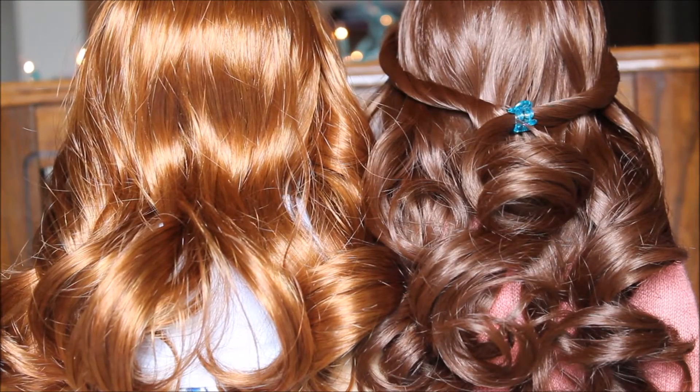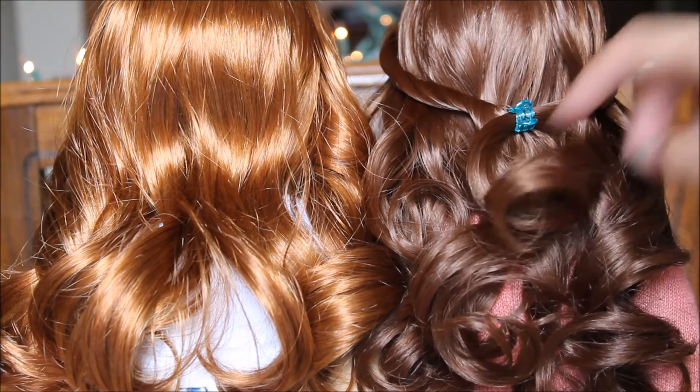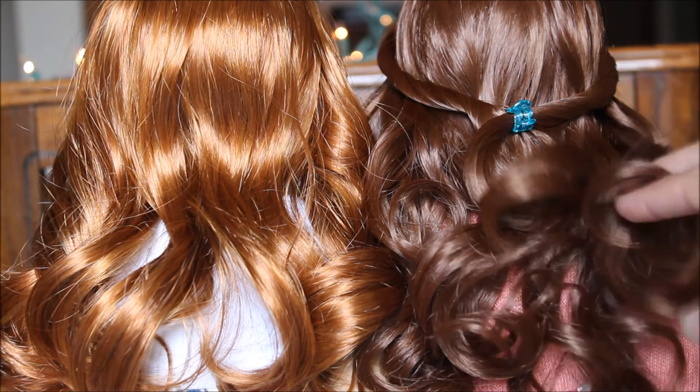Another difference is Sage's hair is a lot more curly than Aspen's. Aspen's hair is a lot looser because Sage has actual curly hair, and Aspen's hair is just wavy and flowy — a lot looser than the tight curls that Sage has.